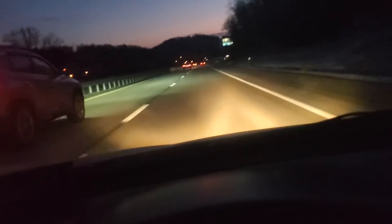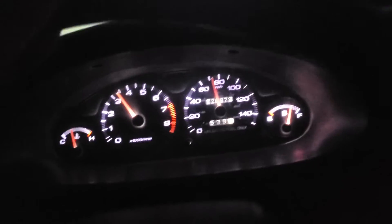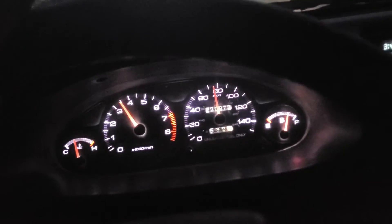Stopped at Chick-fil-A. Going to do a 5th gear acceleration. Since I put that lightweight flywheel in it does accelerate a little faster — you can feel it pull harder. I'm in 5th gear. Of course this is an LS, it has the short gears in it.